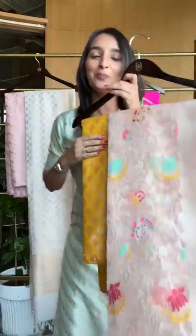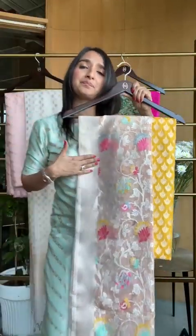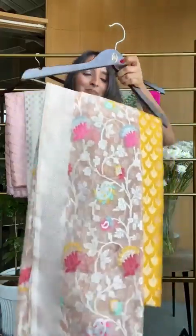Coming back to this — this is one of our newest creations: an Akora and Tissue Dupatta with lots of Meena. That's the whole look of the piece. There's lots of Meena, and it's absolutely very, very different from all the other pieces we have.